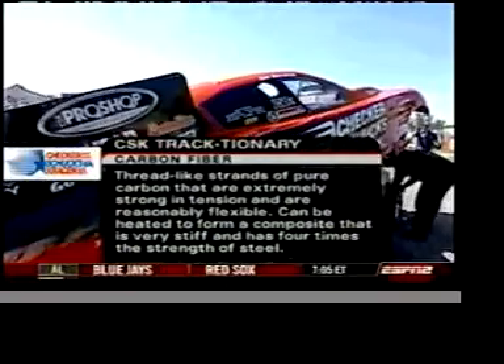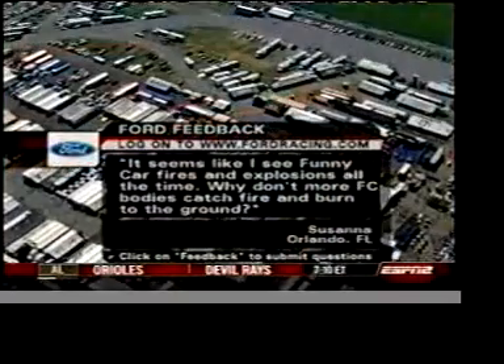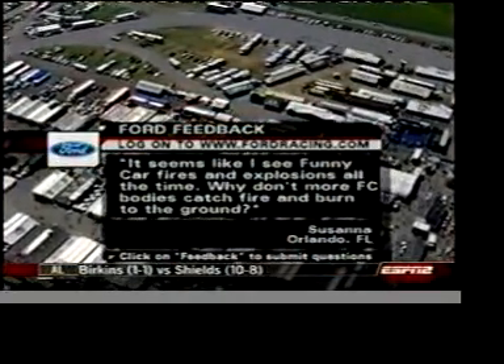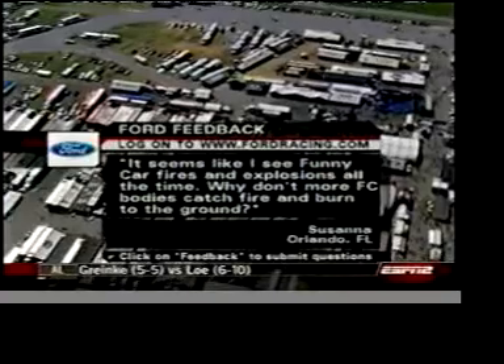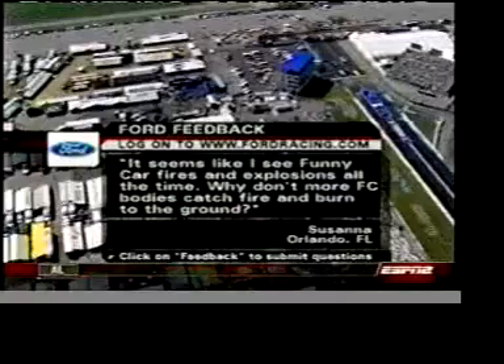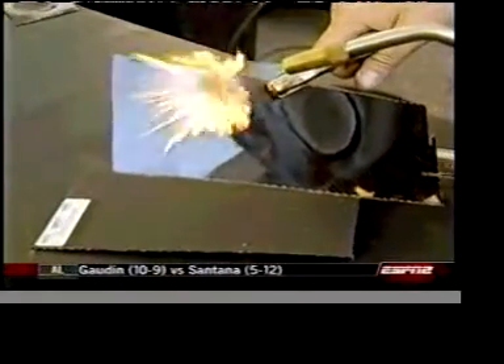Carbon fiber is so critical, and it's time now for our Ford Feedback. Susanna from Orlando, Florida asks about carbon fiber: it seems like she sees funny car fires and explosions all the time — why don't more funny car bodies catch fire and burn to the ground?